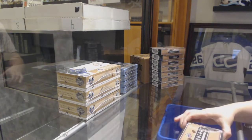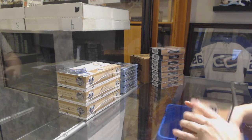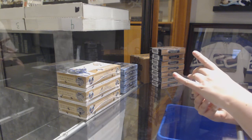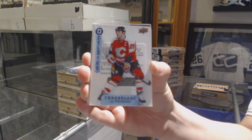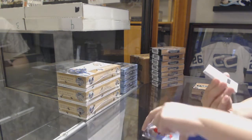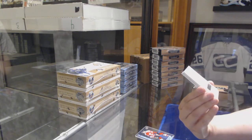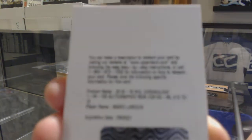Box number one. We've got a Celsius for the Calgary Flames, Joe Neuendijk. We're starting off good here — we've got a 1-in-100 autographed memorabilia numbered to 10 for the Pittsburgh Penguins.